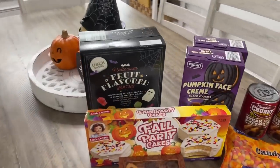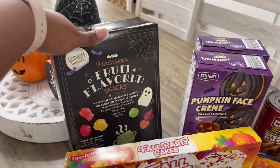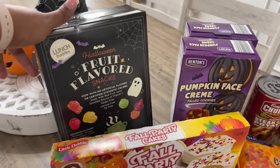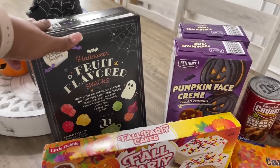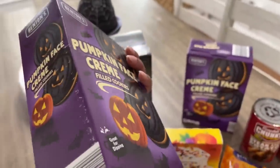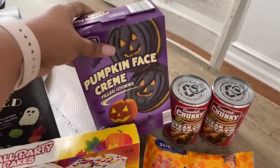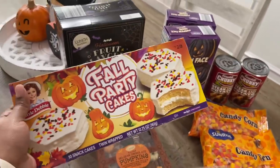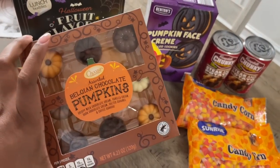From Aldi I got a box of fruit flavor snacks — it says now with no artificial flavors or certified synthetic colors, which I thought was pretty cool. We don't have a Trader Joe's nearby so Aldi is the closest thing we have. I also got the kids some pumpkin face cream for only $1.99 — I'll probably go back and get more. I also got some fall party cakes — Little Debbie fall ones.